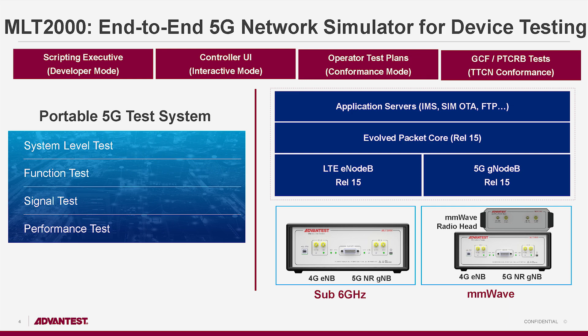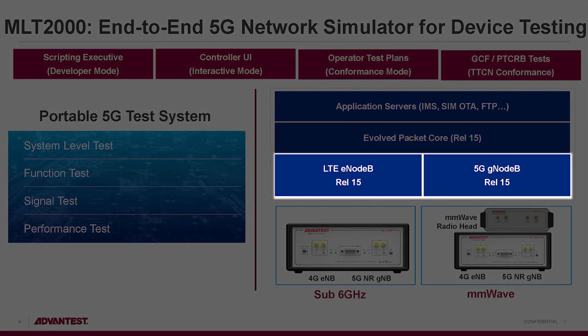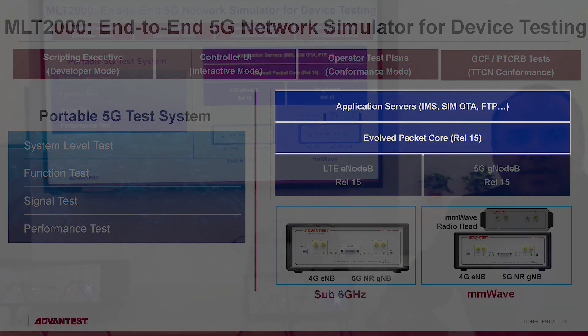The software architecture that supports this platform will have eNodeB and gNodeB, both running on a computer, along with the core network and various application servers. This will enable you to do end-to-end testing.